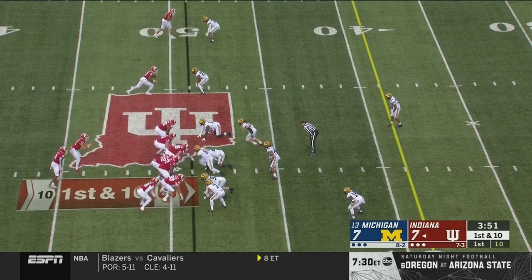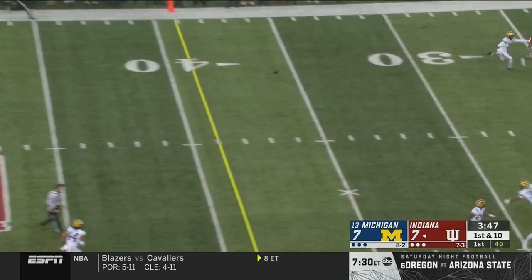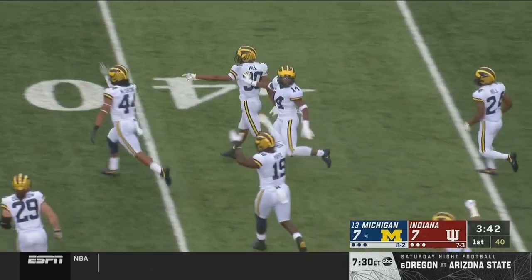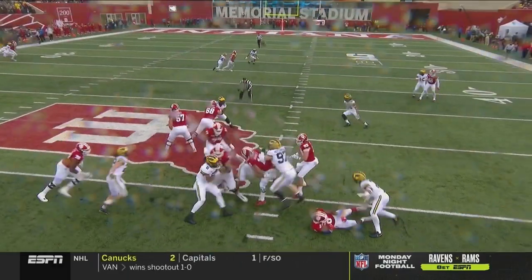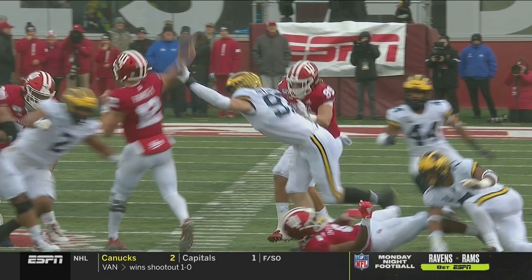This turned out a top-five defense year after year after year — usually better than top five. Ramsey hit as he throws — it's a wobbler and it is an interception for Daxton Hill, the brother of Justice Hill, former Oklahoma State star, now running back with the Baltimore Ravens.